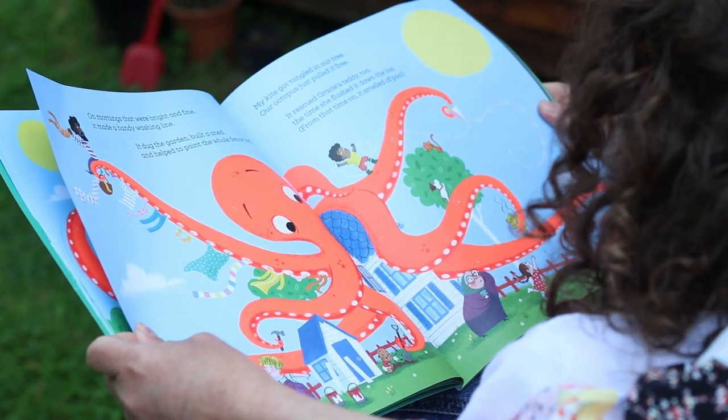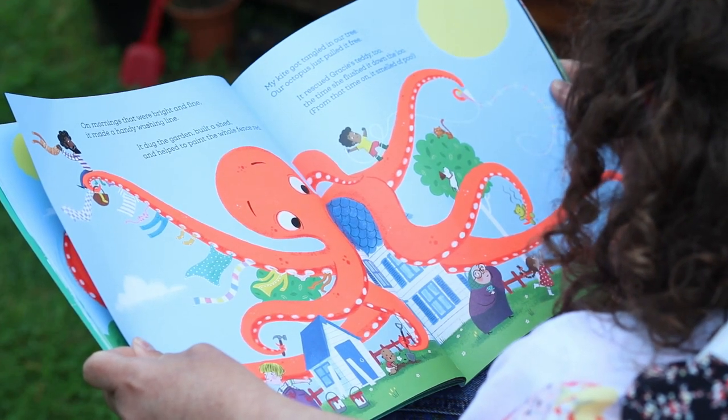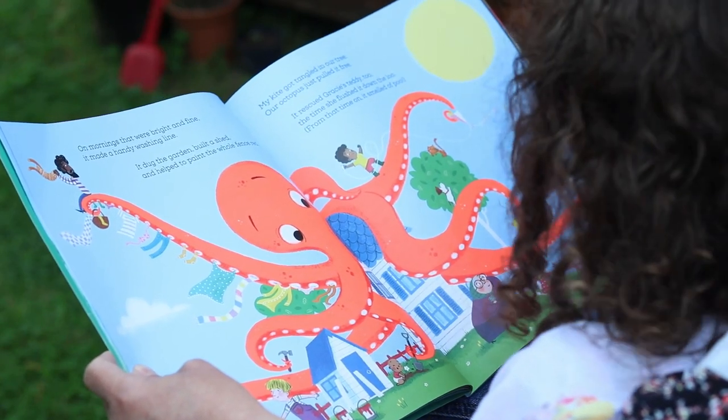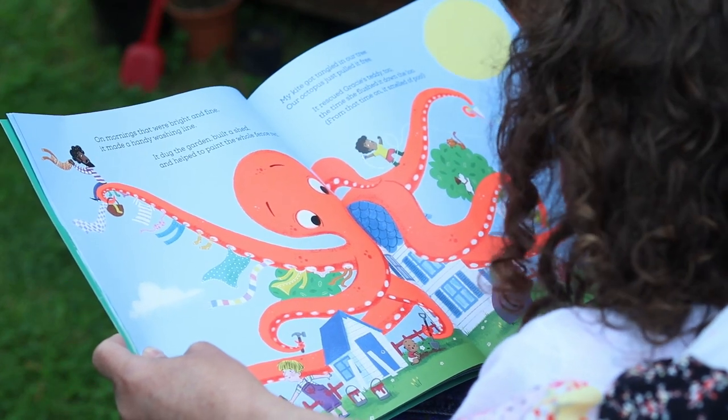On mornings that were bright and fine, it made a handy washing line. It dug the garden, built a shed and helped to paint the whole fence red. My kite got tangled in our tree. Our octopus just pulled it free. It rescued Gracie's teddy too — the time she flushed it down the loo.